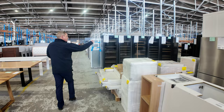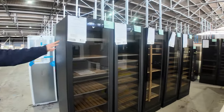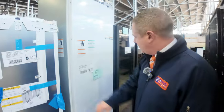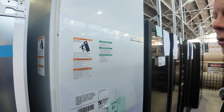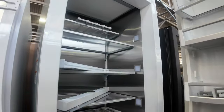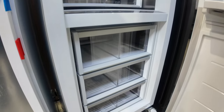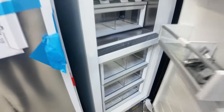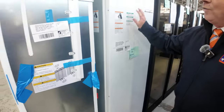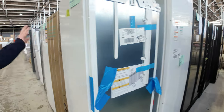Speaking of fridges, lots of Vintecs again — huge savings to be had there. And have a look at lot 81, the Fisher & Paykel integrated column fridge. These are about $16,000 in the shops, obviously going to be a fraction of that at auction. Absolutely sensational integrated column fridge. There's also a Liebherr-branded freezer in a similar style.